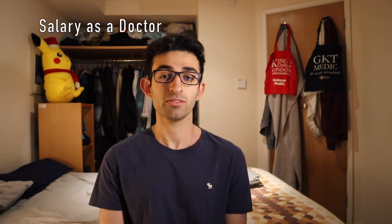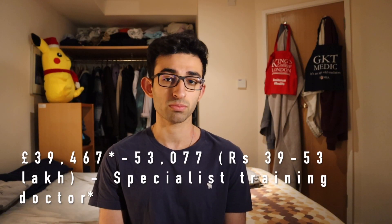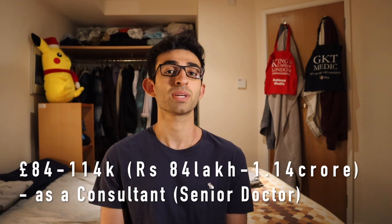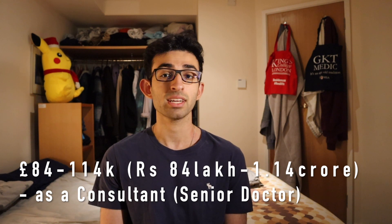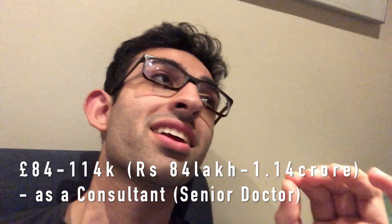Now let's talk about salary after you graduate. As a junior doctor in the UK you earn between £36,000 and £53,000 a year — that's 36 to 53 lakhs. As a consultant you'll be earning between £84,000 and £114,000 a year, which is 84 lakhs to 1 crore 15 lakh rupees. All these figures are taken from the NHS Health Careers website.